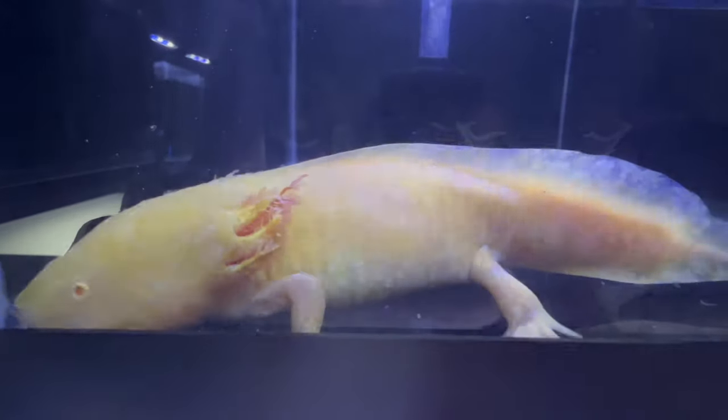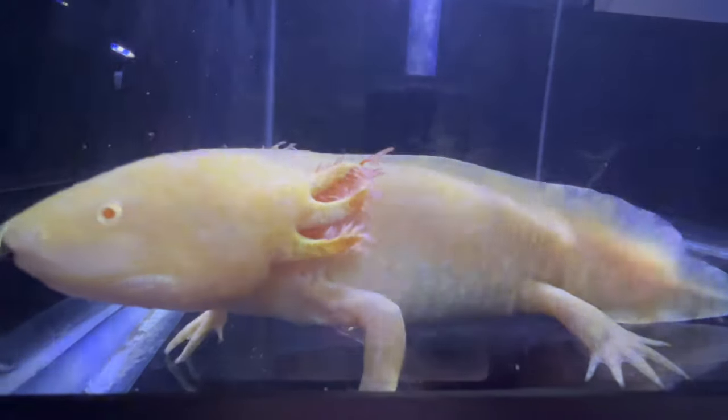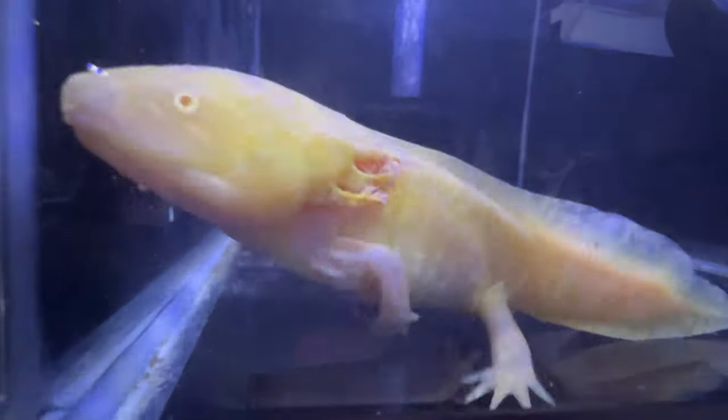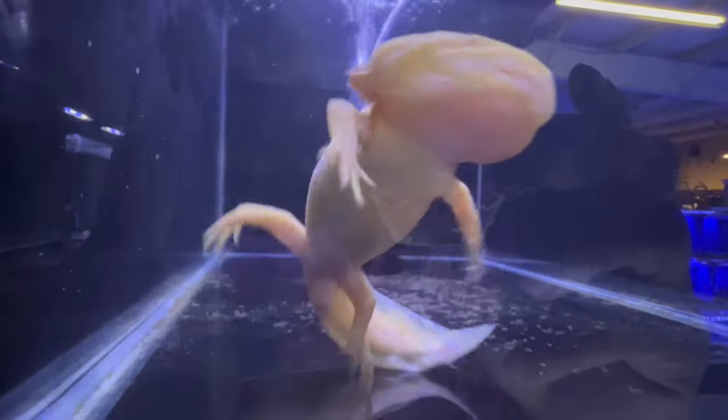A well-maintained, filtered aquarium with regular water changes ensures optimum conditions for their well-being. Due to their neotenic nature, Golden Axolotls are best kept in aquariums without live plants. Soft, smooth decorations and hiding spots are essential to mimic their natural environment.